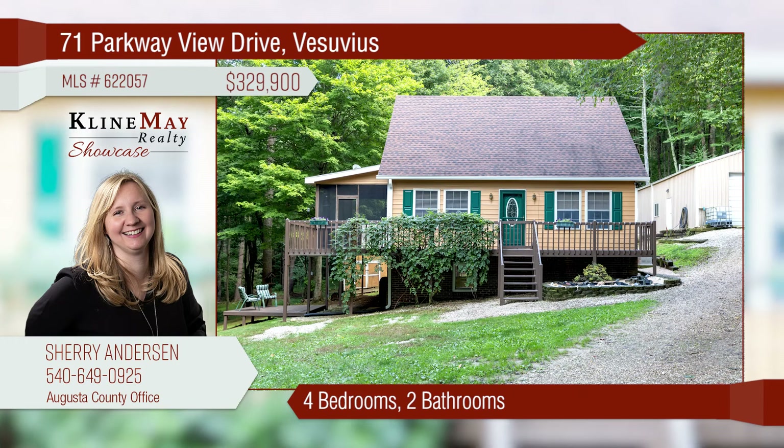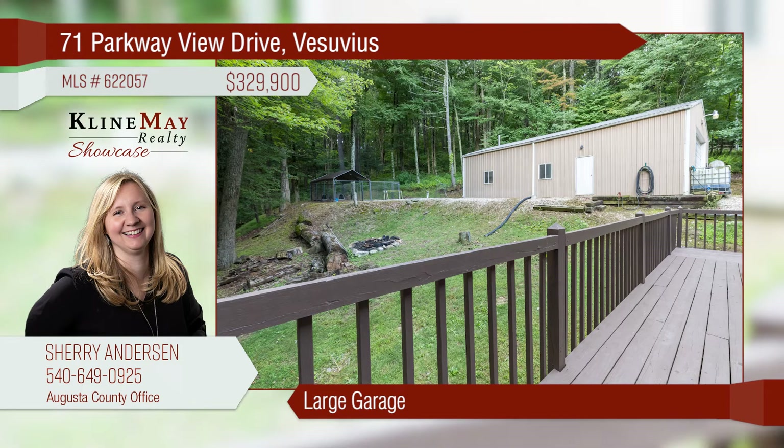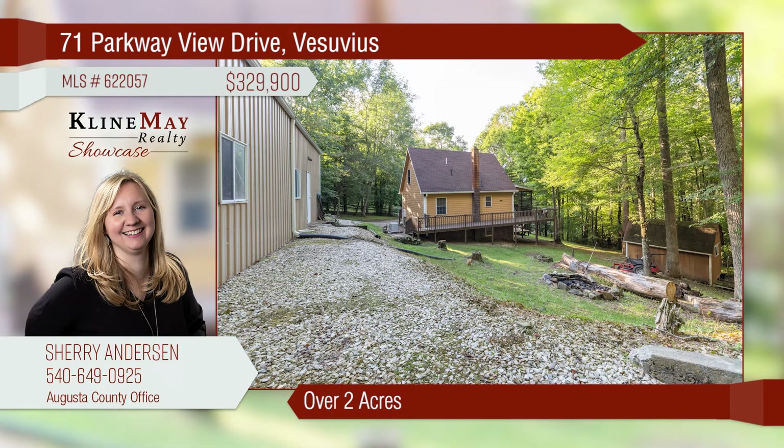Leading RE is a by-invitation-only network we're proud to be part of that helps us out with resources and global connections. A charming home offering seclusion and privacy — the kitchen is roomy with wood cabinets and a multi-purpose bar. A large garage offers space for any handyman. Situated on over two acres, you will be surrounded by nature and wildlife.